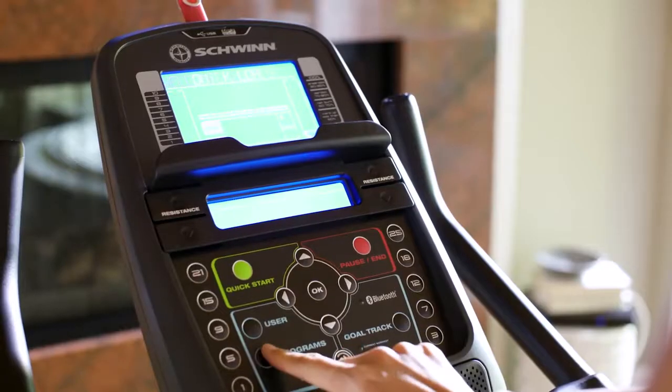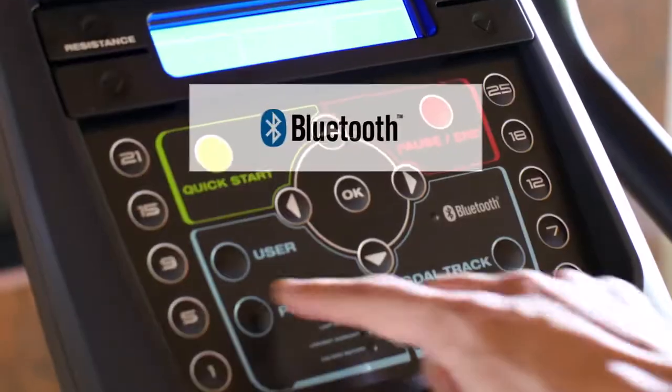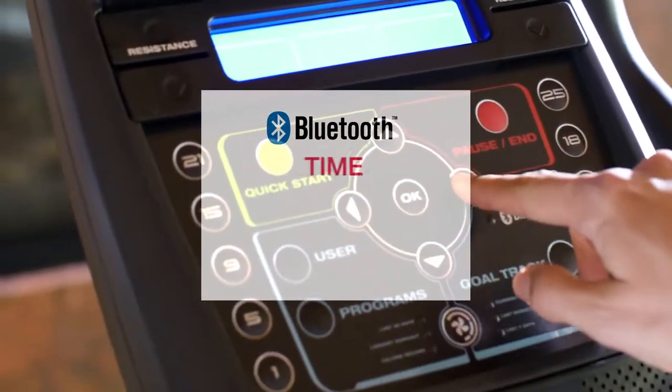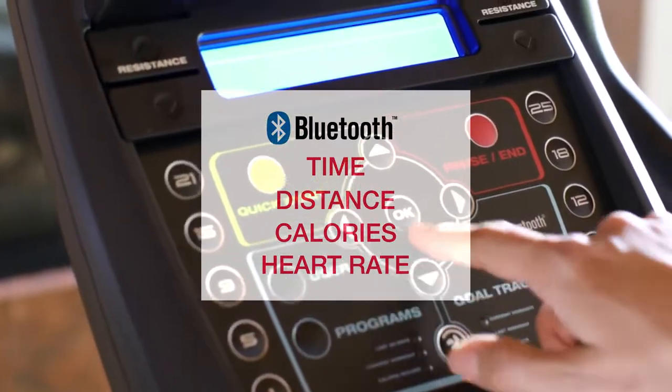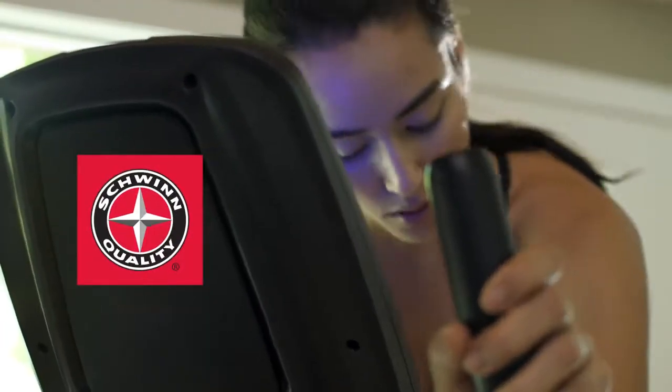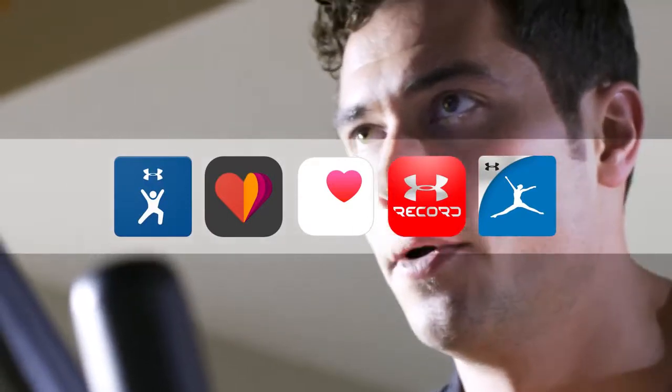The new 570U makes your workouts smarter, thanks to a sleek new console that's loaded with features like Bluetooth connectivity, which instantly syncs your time, distance, calories, and heart rate with our free Schwinn Trainer app. Either way, you can seamlessly connect your workout results to your favorite apps.